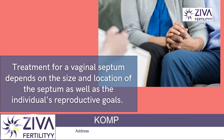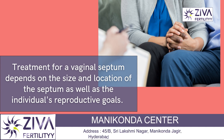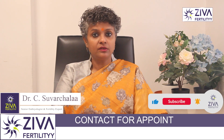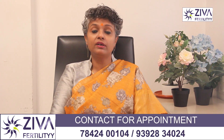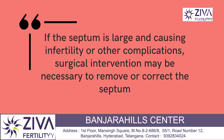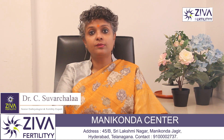Treatment for a vaginal septum depends on the size and location of the septum as well as the individual's reproductive goals. If the septum is small and is not causing significant symptoms, no treatment may be necessary. However, if the septum is large and is causing infertility or other complications, surgical intervention may be necessary to remove or correct the septum. Surgical options include hysteroscopic resection or transverse vaginal septum repair.